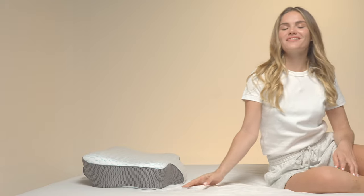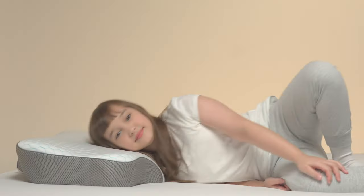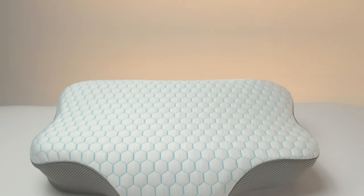Sleeping should be comfortable, no matter your size, shape, or sleeping style. That's why the Orthospine Ergonomic Pillow was created.